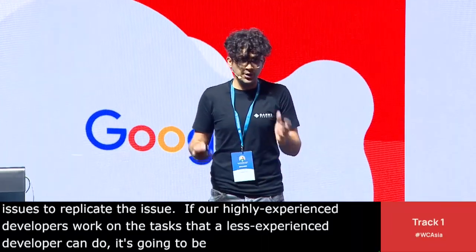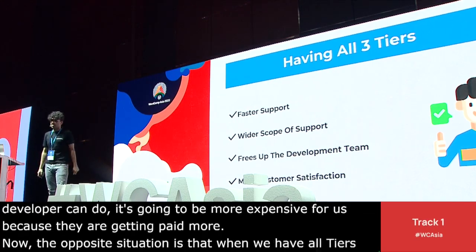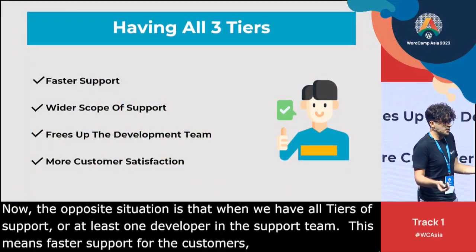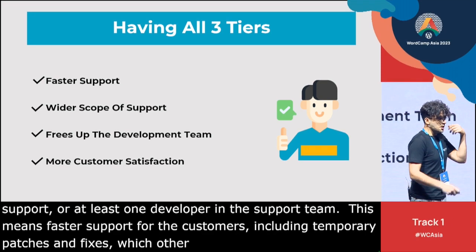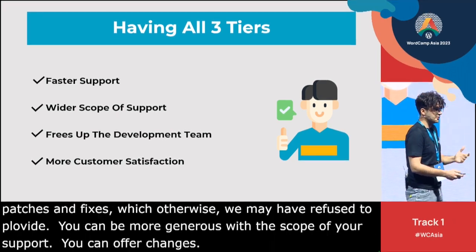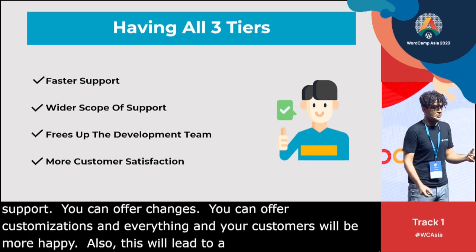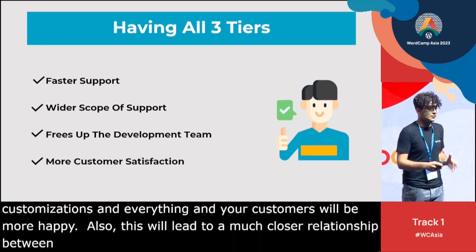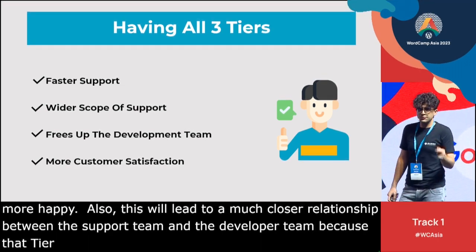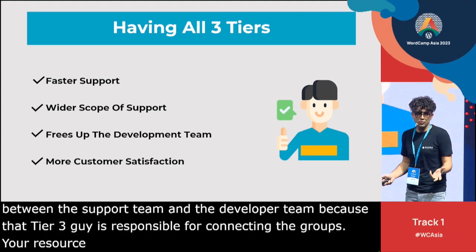The opposite situation is when we have all tiers of support, or at least one developer on the support team. This means faster support for customers, including temporary patches and fixes which we might otherwise have refused to provide. You can be more generous with the scope of your support — you can offer changes and customizations, and your customers will be happier. This also leads to a much closer relationship between the support team and the developer team, because that Tier 3 person is responsible for connecting the two groups. This frees up the development team to work on high-impact projects, your resources are managed better, and your customers end up more satisfied.